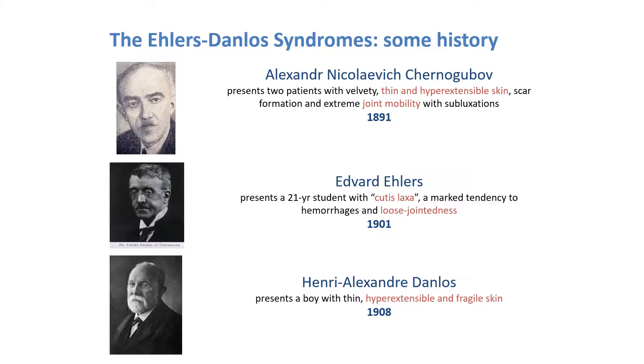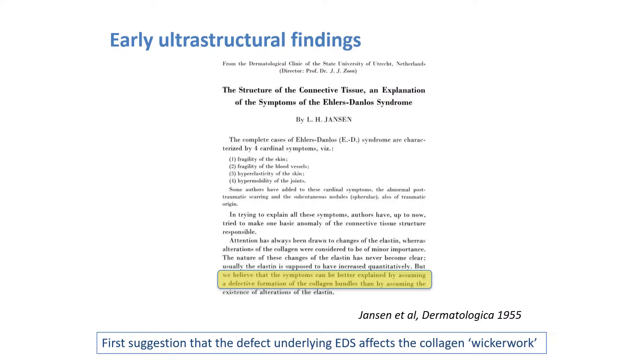His report was however largely overlooked in Western Europe, likely because it was written in Russian. Two dermatologists, Edward Ehlers and Harry Alexandre Danlos, separately described affected individuals in 1901 and 1908 respectively. Around 1936, this syndrome received its eponymous title and became a scientifically respectable condition. Those first clinical descriptions share the presence of the major hallmarks of EDS: the combination of hyperextensible and fragile skin and loose jointedness or joint hypermobility.